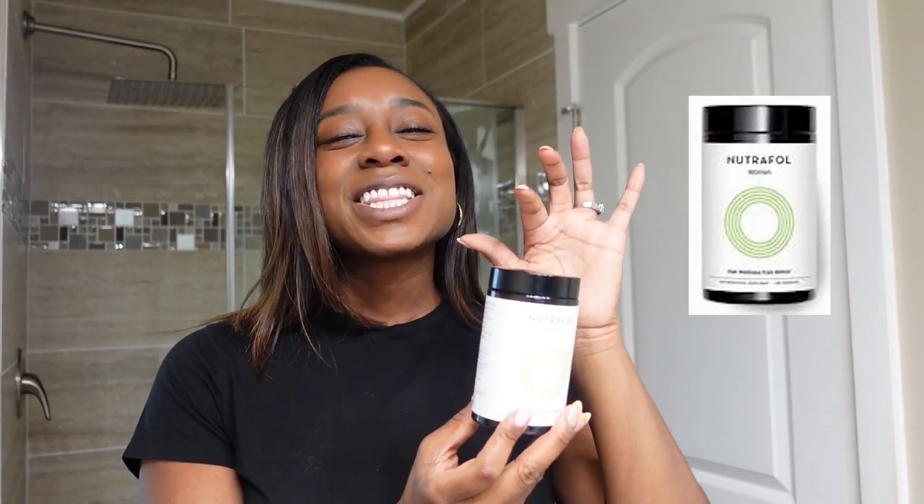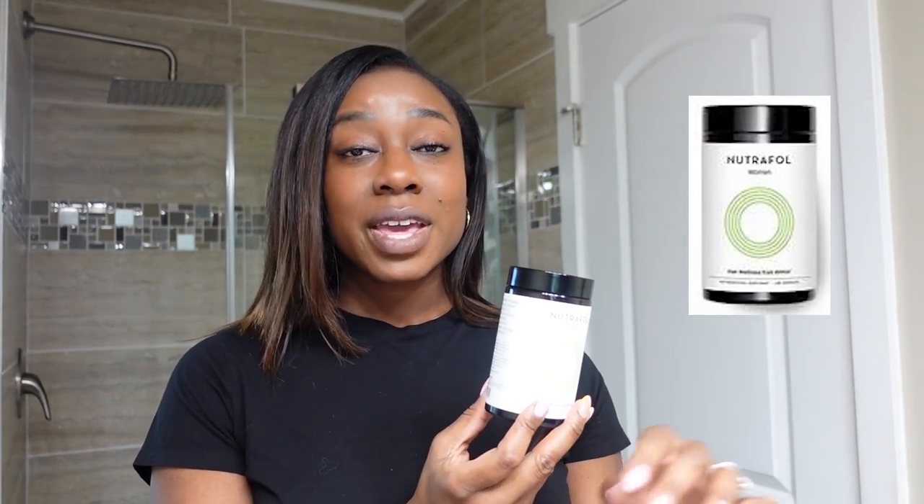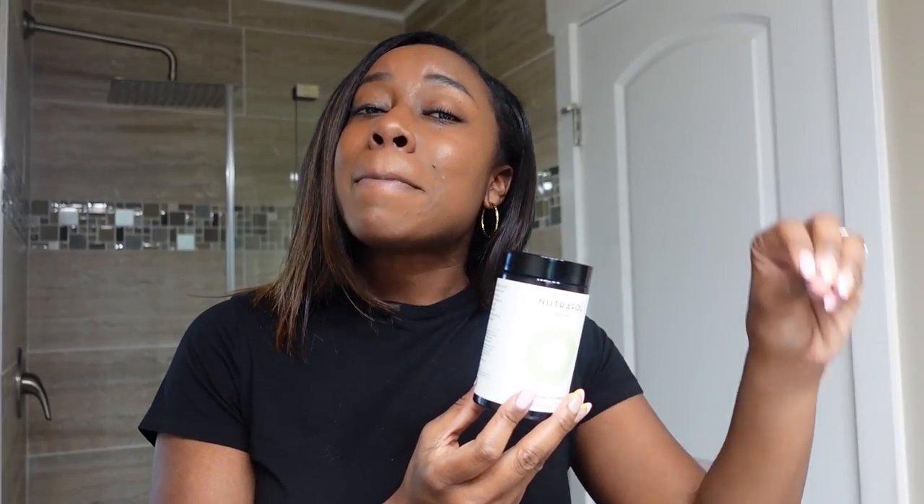Quick break from Getting Ready with Cali to get ready with me, and to thank Neutraful for sponsoring this video. You all see how beautiful and thick Cali's hair is — well, I need mine to get back to that level. After having her, I had my edges thinning, my hair shedding, and it just didn't seem as thick as it was before. So I went with a more protective hairstyle.